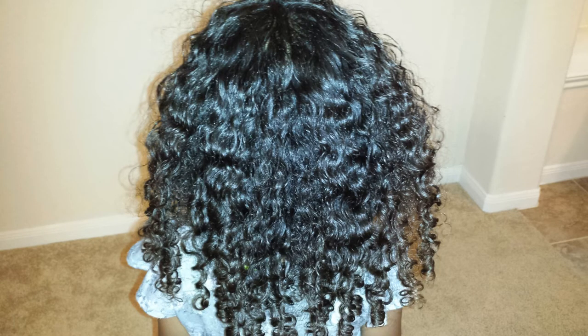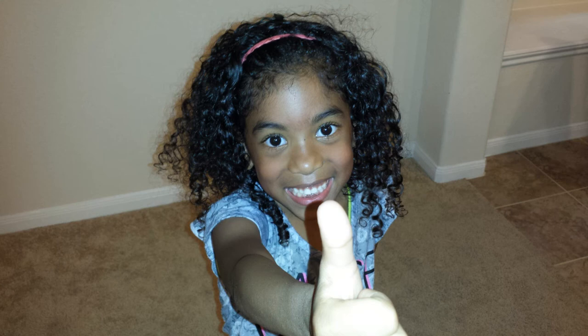She is saying bye because this is pretty much the end of the video. These are the after pictures of her hair — her hair is already 90% dry. I'll see you next time.